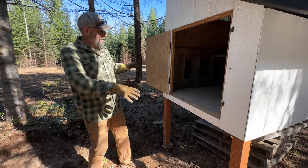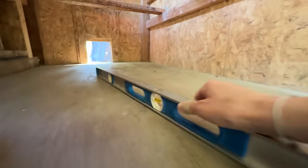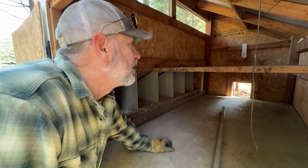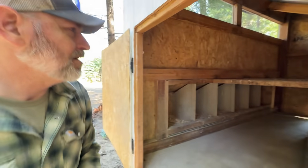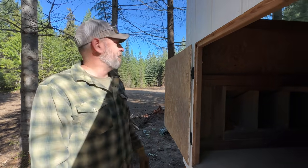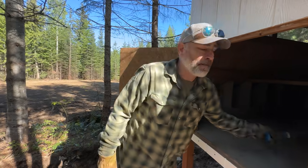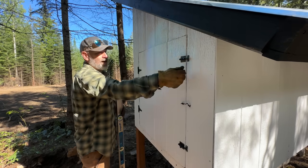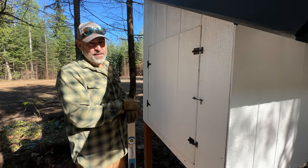We put a couple blocks underneath the legs just to make sure it's level. It looks pretty good actually. They don't mind a little poop — they're going to get their own poop on them anyway. The coop is ready for chickens, though they've got a couple more weeks before they're big enough to be out here. It's raccoon-proof too — we've got these latches plus a locking automatic door. I think they're going to be safe.